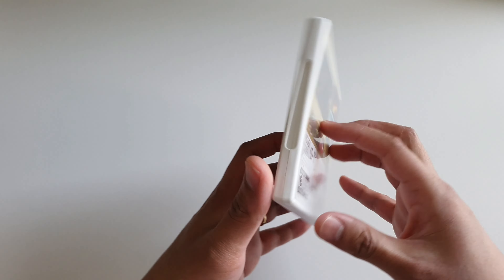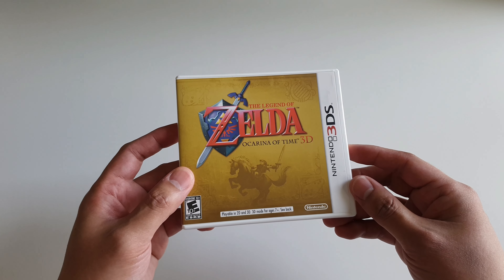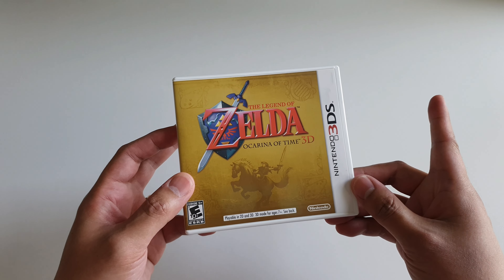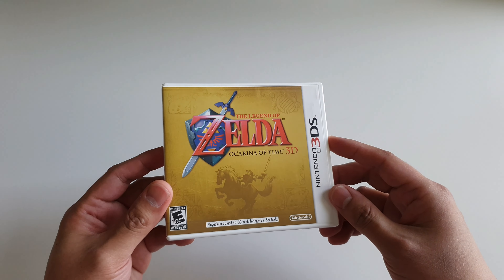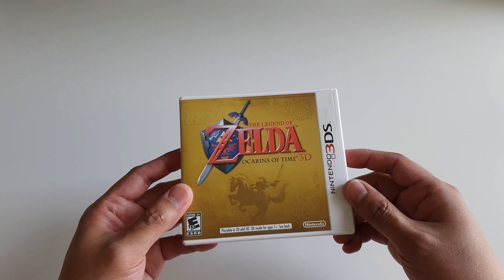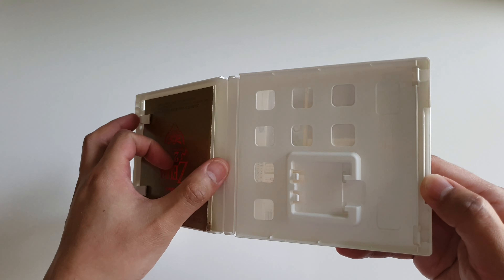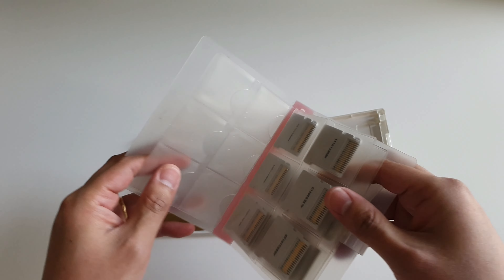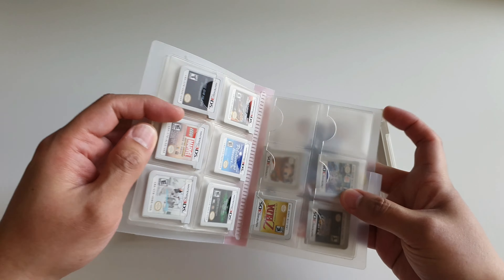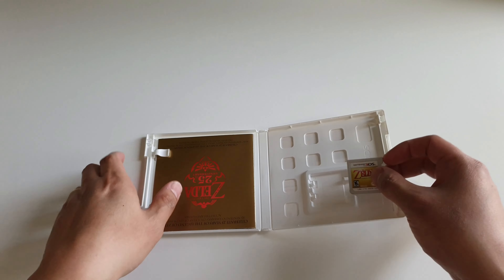Up next I have The Legend of Zelda: Ocarina of Time 3D, which is also an excellent game. It has a better frame rate than the original Ocarina of Time on the Nintendo 64 — I never owned an N64 so that didn't come off my mouth naturally. The 3D effects are smooth, frame rate is excellent, great game. It's also missing its game card, but I know it's just in one of these cases — and there it is. Let's put it back.